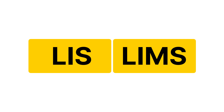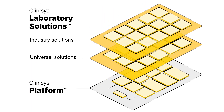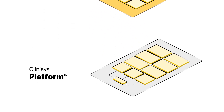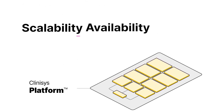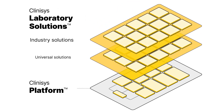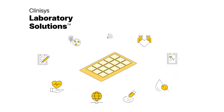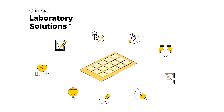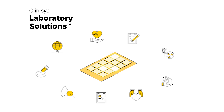No longer a question of an LIS or a LIMS, all Clinisys laboratory solutions are built upon the Clinisys platform — the powerful underlying architecture and data structure that gives Clinisys laboratory solutions the scalability, availability, and security you expect in a software-as-a-service environment. Built on top of the Clinisys platform, Clinisys laboratory solutions are discipline-specific laboratory information management systems. Enable one or many of our feature sets for the testing services your laboratory offers, now or in the future.